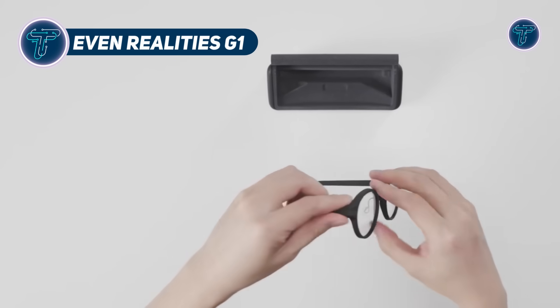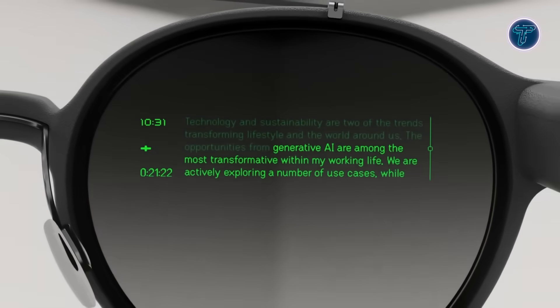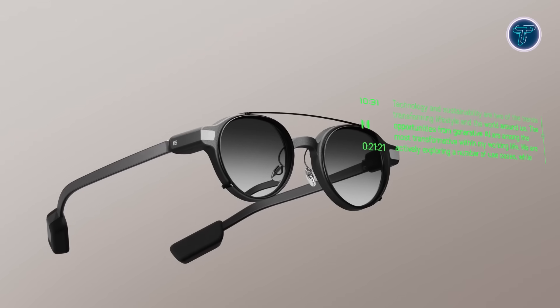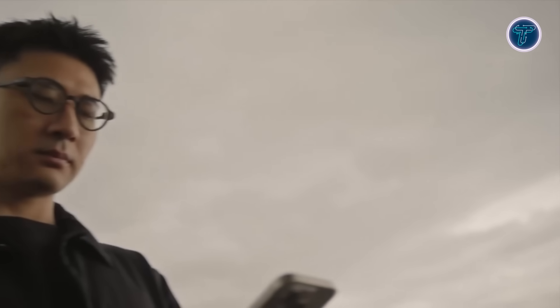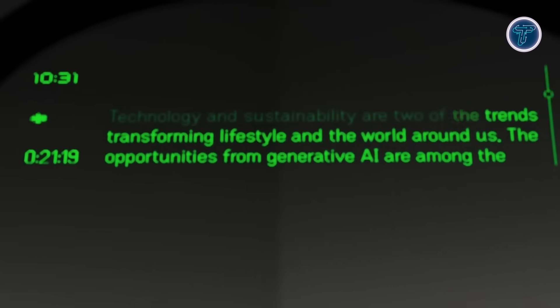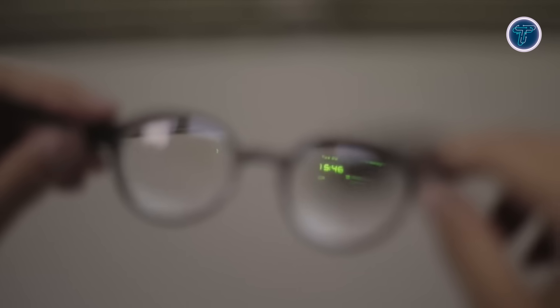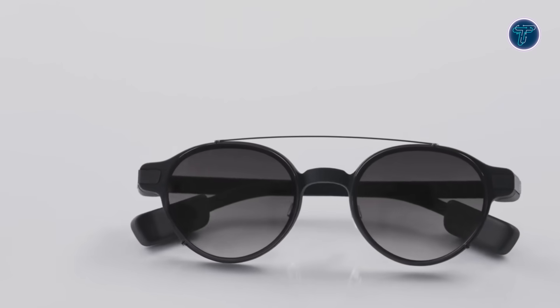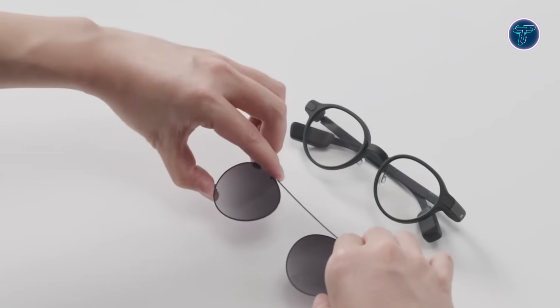The EvenReality G1 smart glasses bring together minimalistic design and discrete augmented reality, offering smart features in a frame that looks and feels like everyday eyewear. Built from durable magnesium alloy with titanium arms and screw-free hinges, the G1 weighs less than 40 grams, perfect for extended wear. Its ultra-thin lenses combine display and prescription functions with over 98% transparency, avoiding visual distortions like ghosting or rainbow artifacts. The display uses micro-LED technology and HAOS waveguides to project sharp green visuals at 640x200 resolution, viewable clearly up to 2 meters away, with brightness reaching 1,000 nits. Core functions include real-time translation, speech-to-text, turn-by-turn navigation, teleprompting, and AI assistance, all controlled via subtle touch sensors and voice input through dual microphones.